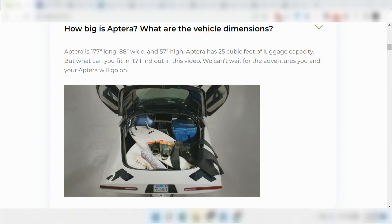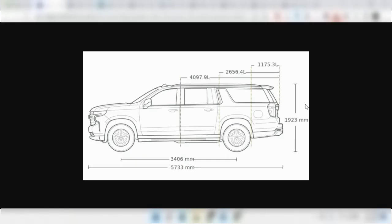Compare that to one of the biggest cars out on the roads in recent memory, the 2021 Suburban, which came in at over 225 inches long, which was almost 19 feet.